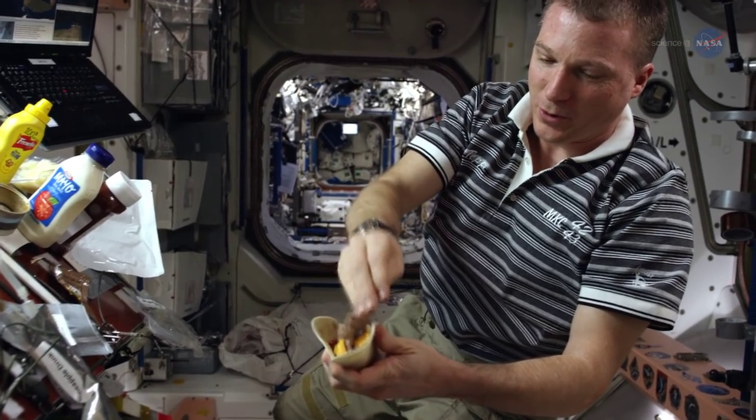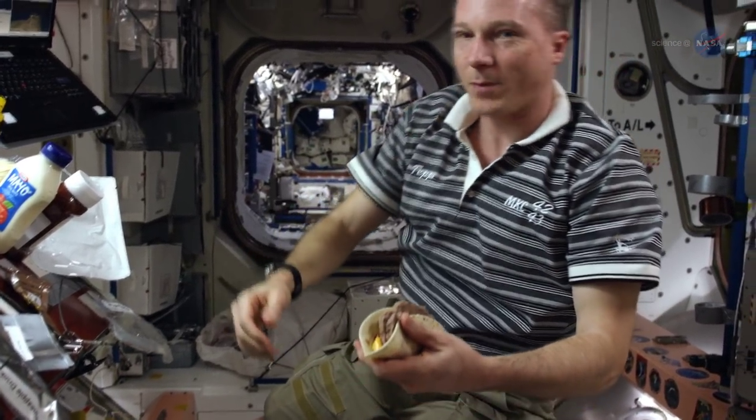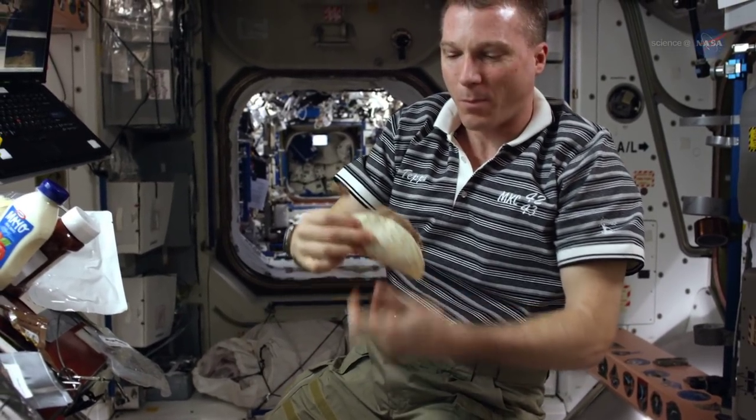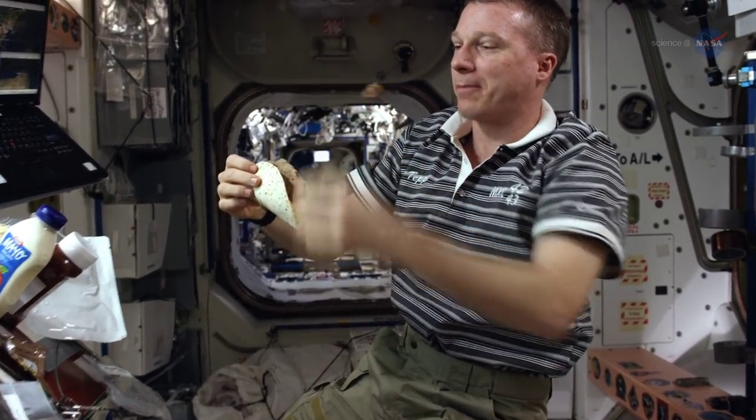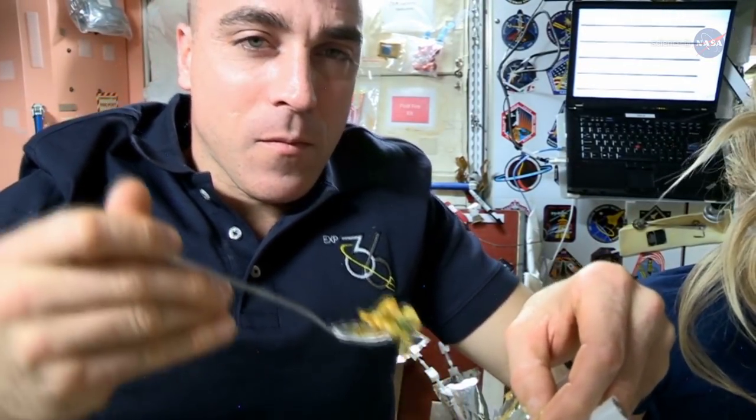Astronauts have higher radiation exposure, higher atmospheric levels of carbon dioxide, low humidity, and microgravity, which can all have effects on their health. Having a balanced, nutritious diet is important to help counteract spaceflight effects on the body.